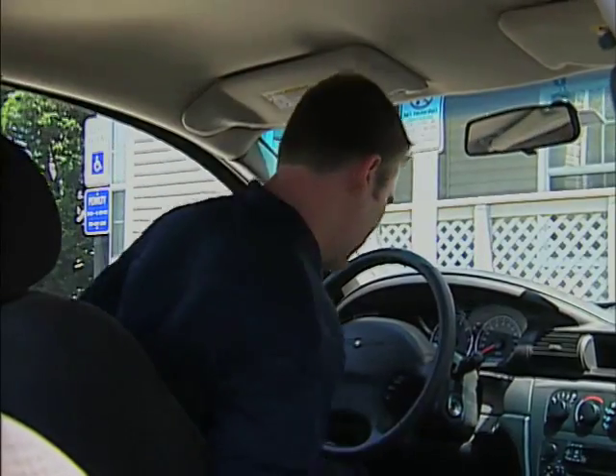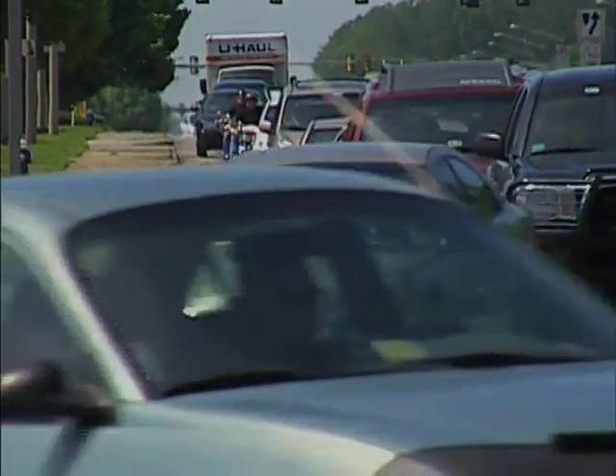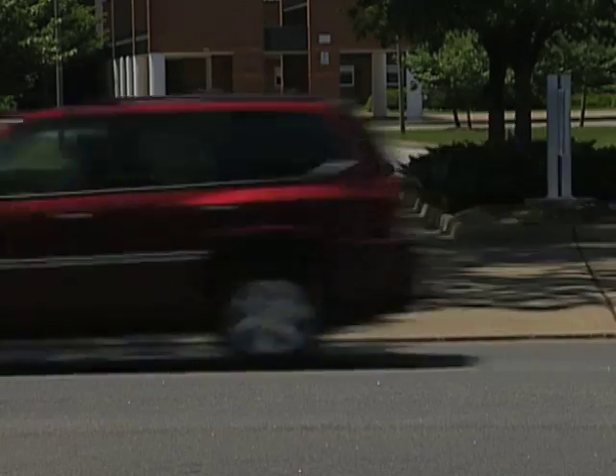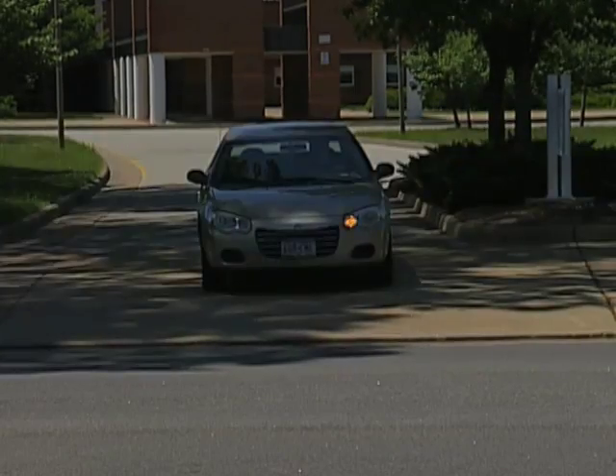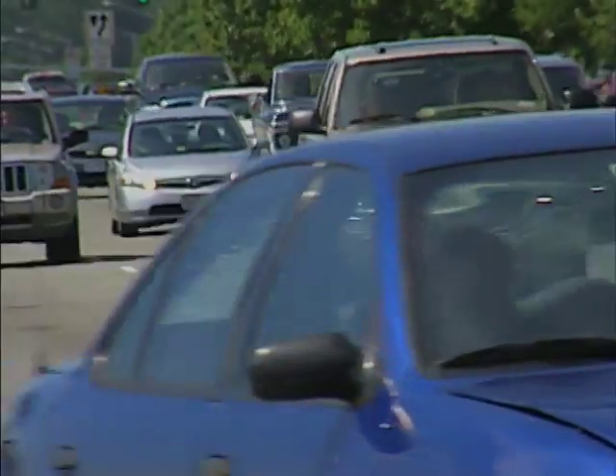If you could see the future, would you change how you get there? During our daily commute, we're relying on radio traffic reports and other tools to figure out how to avoid traffic jams and congestion that might make us late for work. Imagine if you had a high-tech tool that could clearly show you how your reroute decisions would impact not only your trip, but how your choices might affect everyone else on the road.